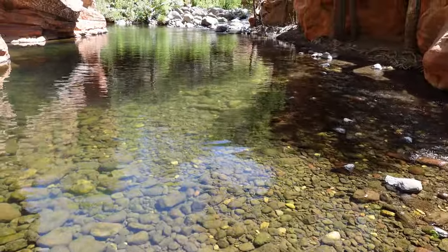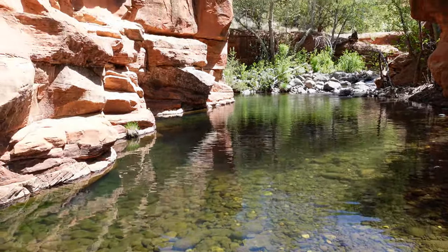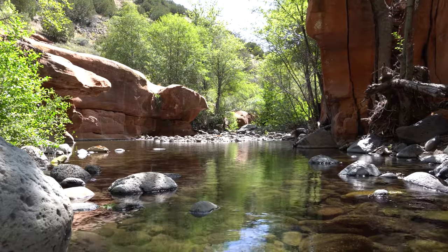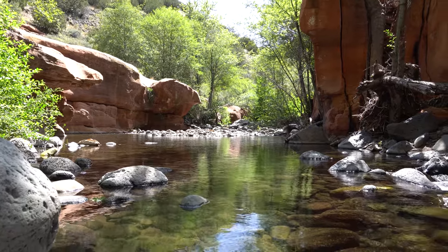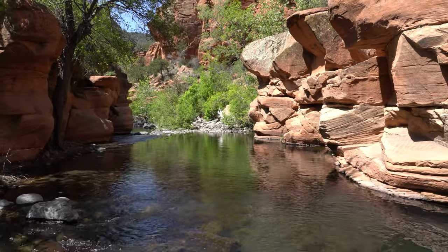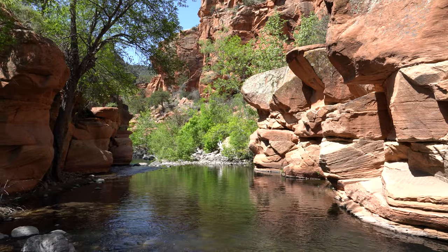Let's take one last look at our little quiet oasis that we found here at the crack at Wet Beaver Creek. Wet Beaver Creek is awesome — I had no idea it was this good. It's already exceeding my expectations. I always reveal my feelings prematurely, but I've seen enough to make that judgment.